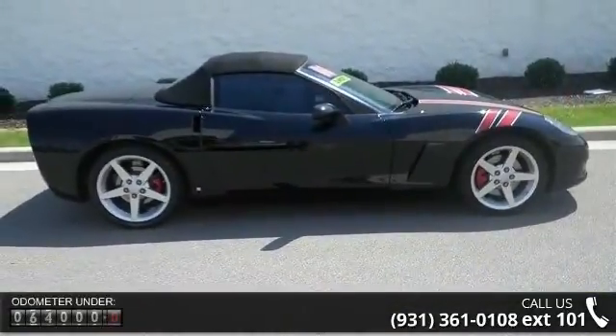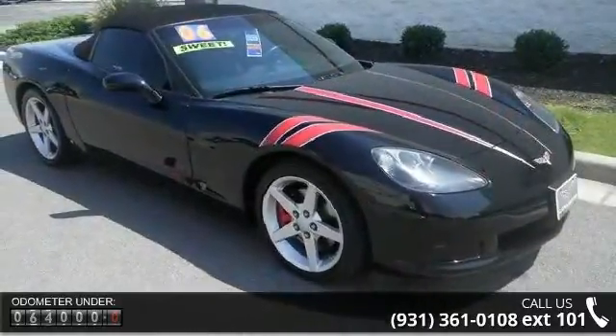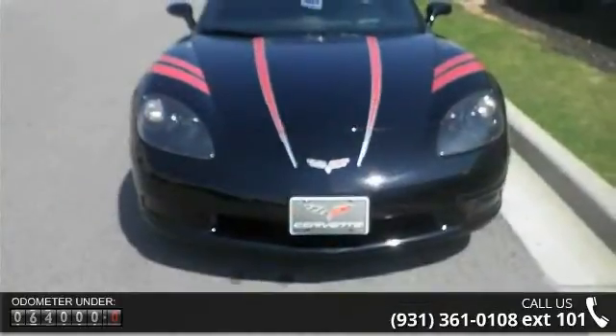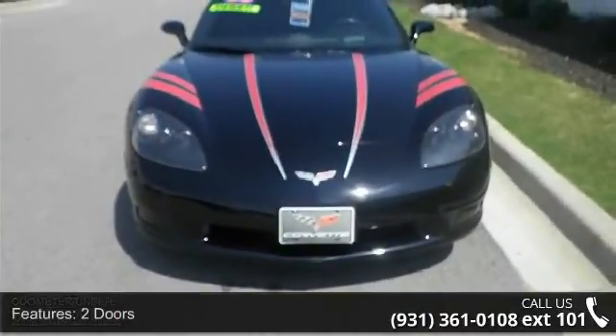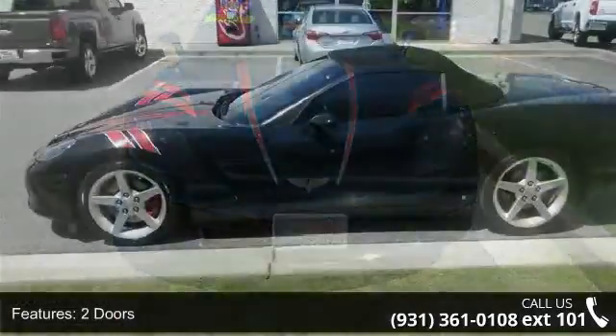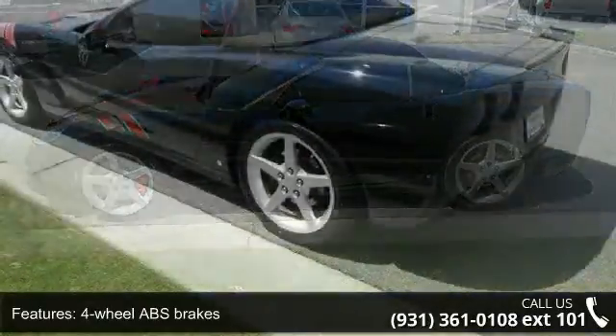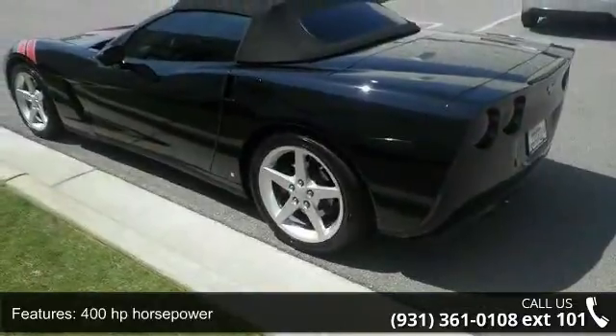Two doors, four-wheel ABS brakes, 400 horsepower, 6-liter V8 engine, 8-way power adjustable driver's seat, 8-way power adjustable passenger seat, air conditioning with dual-zone climate control, clock, in-radio display, convertible window, glass rear window, and cruise control.